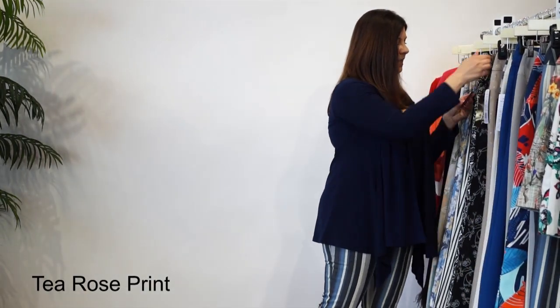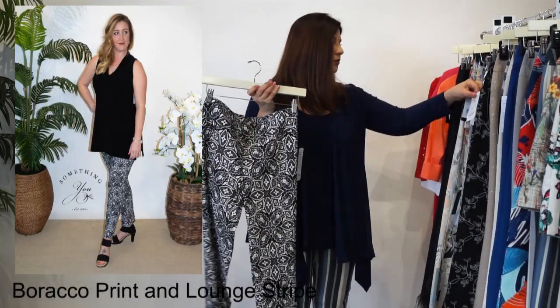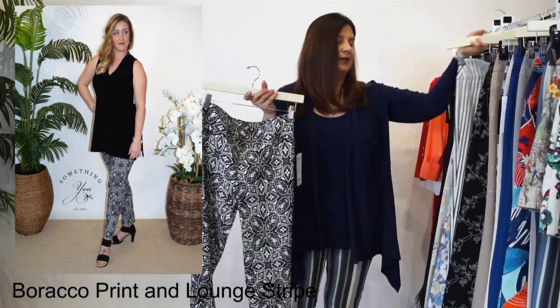The next one is our Baraka print. And I'm going to also show you the Lounge Stripe. I'm going to show you these together because they're the same length - the 28-inch.